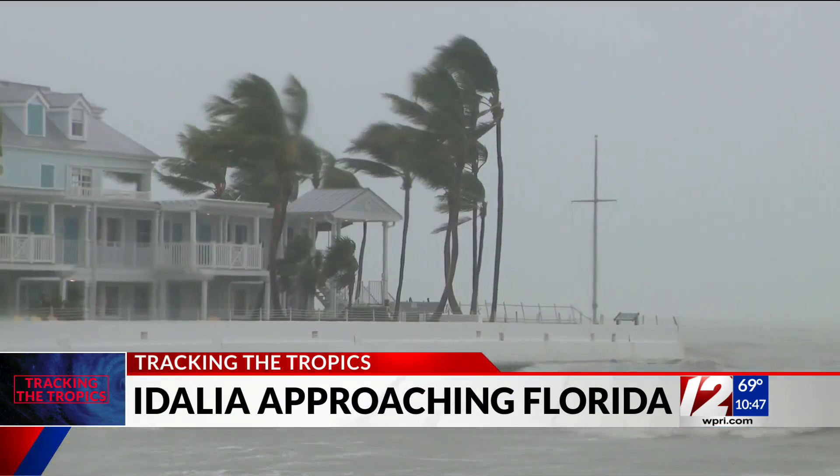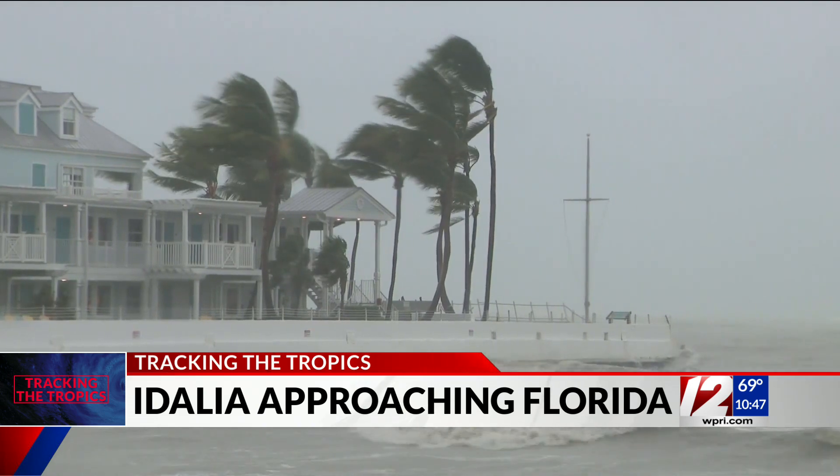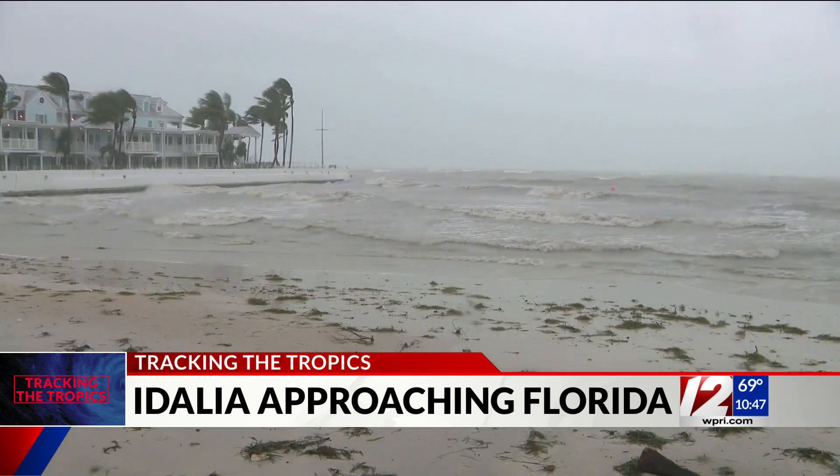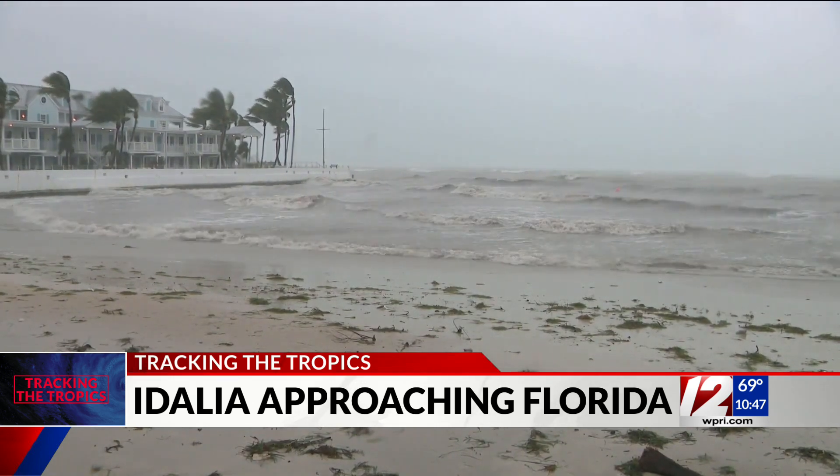U.S. Coast Guard air station crews in Clearwater are already preparing for search and rescue missions. A total of three Red Cross volunteers from Rhode Island will be in Florida for at least two weeks, depending on the damage.